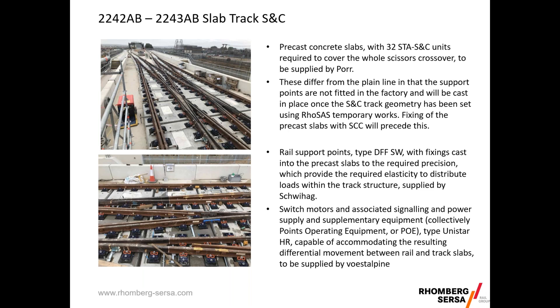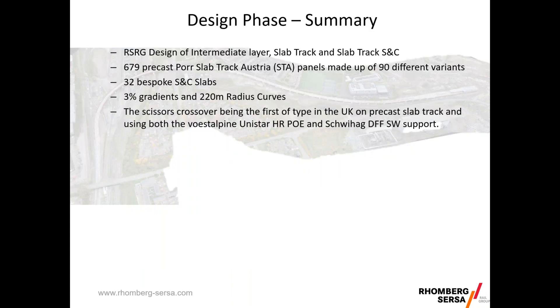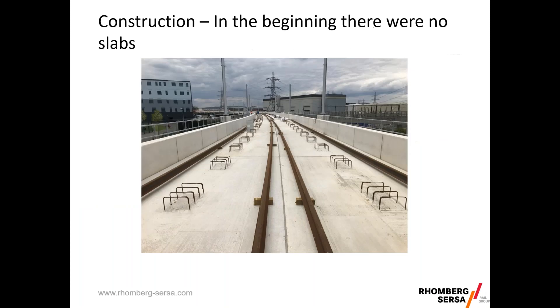Working with the client, it was prescribed that we'd use the Voestalpine Unistar POE, and that should be fitted within the next month or so on site. The design phase took a little over a year. We completed the intermediate layer, the slab track, and the S&C, coming up with 711 different track slab types, dealing with three percent gradients, 220 metre radius curves, and the scissors crossover design — the first of its type in the UK.